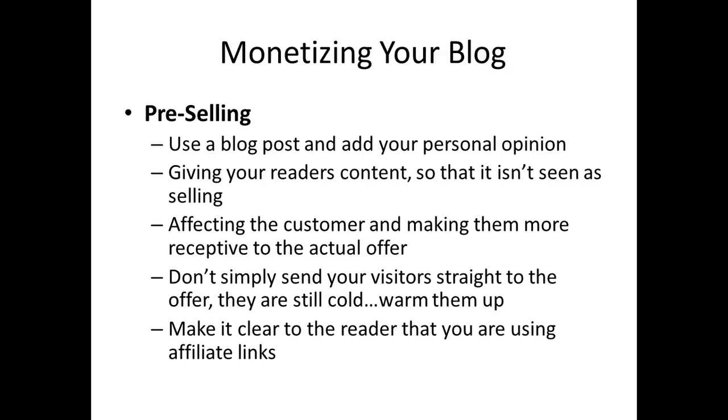Your blog post is going to be a knowledgeable personal opinion about the item you're writing on, so that people who read your post will not view it as a sales pitch. You want to give them content — something entertaining, informative, even educational — so that they're not looking at what you've written as selling them. But really you are. Really what you're doing is warming them up to the offer by affecting the customer and making them more receptive by talking about the product from an inside or intimate perspective.